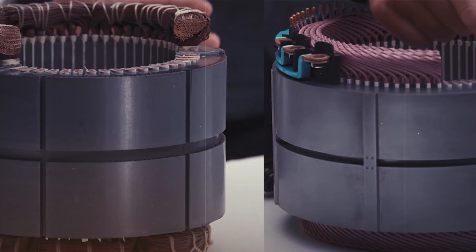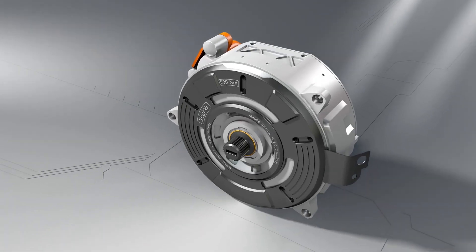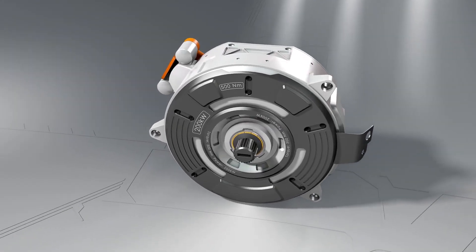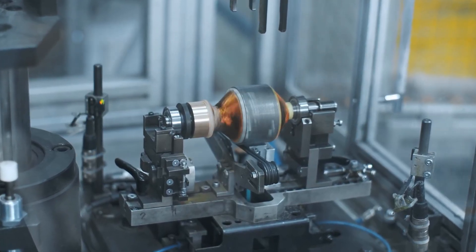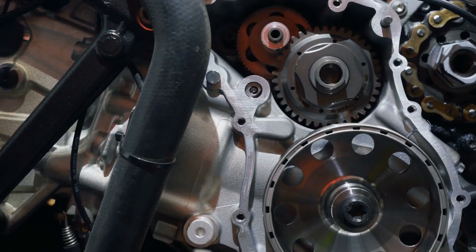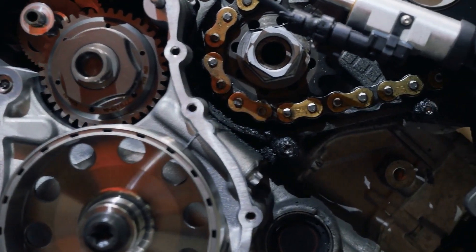One of the standout features of this engine is the hairpin motor fill factor. The motor boasts a fill factor of up to 0.7, compared to the 0.4 to 0.6 you'd find in conventional round wires. This translates to superior thermal performance and a highly automated manufacturing process.